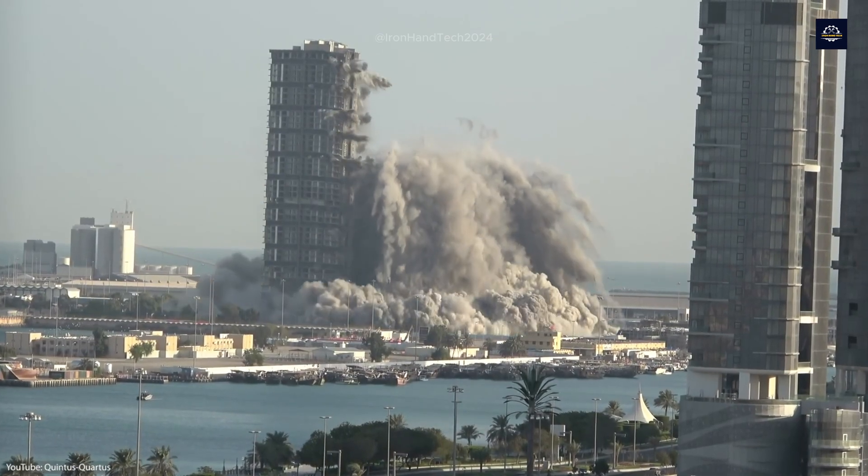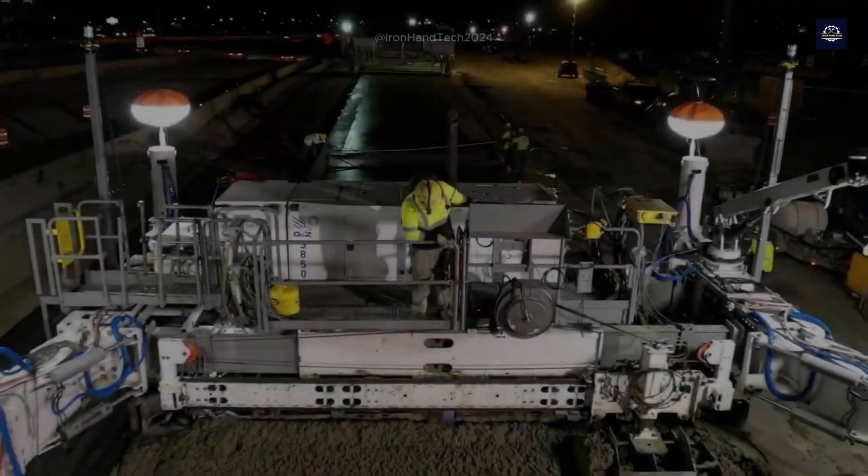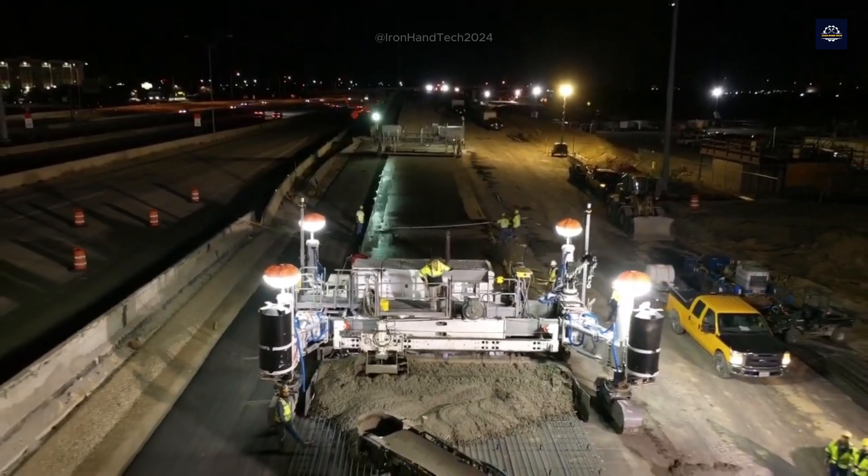In the United States alone, about 300 million tons of concrete waste are produced each year. And worldwide, that number can reach billions of tons.